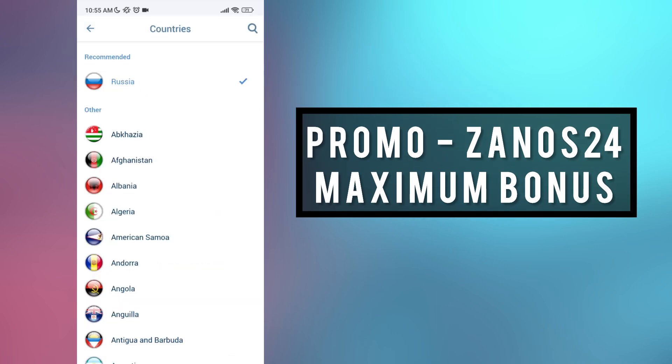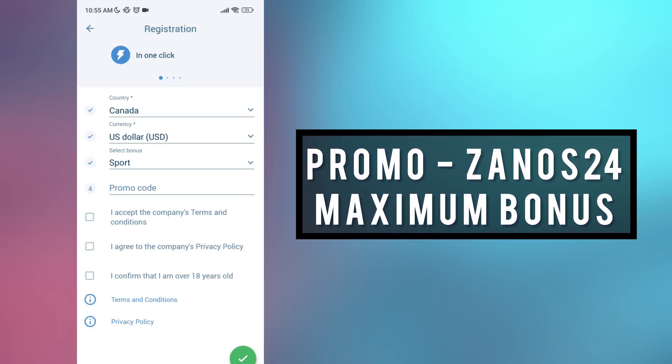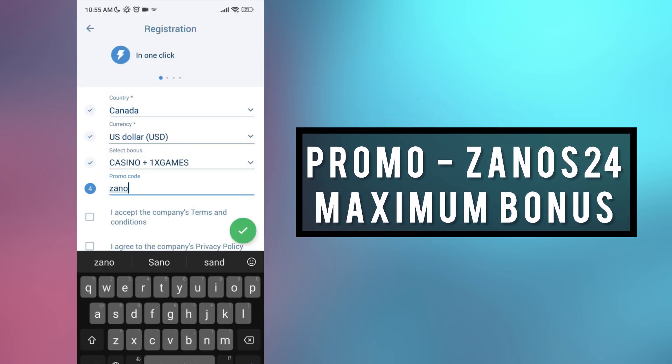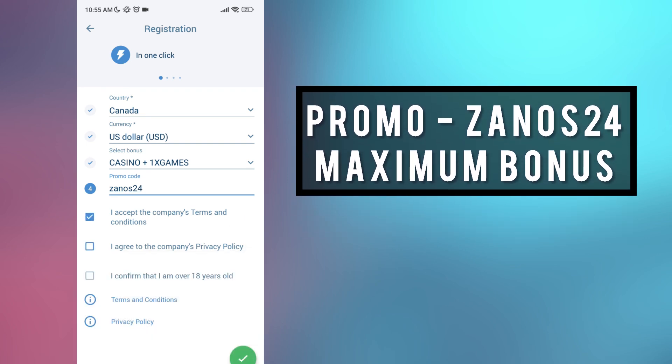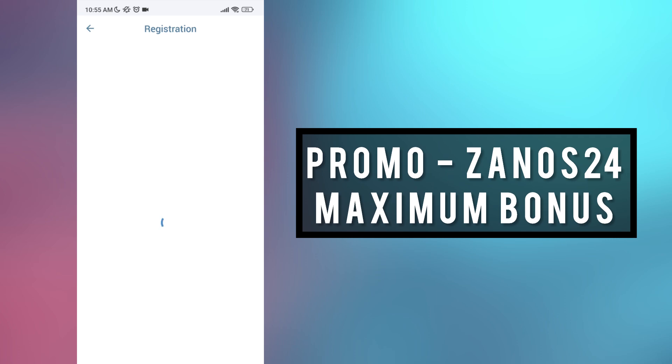You can choose three other variants. Coding country is your country — for Canada, according to US dollar. Select your bonus and enter the working promo code: ZANOS24. Accept the rules, then click on the green check mark and wait for the captcha to load.